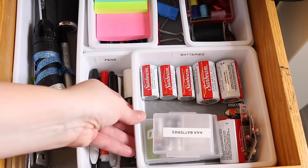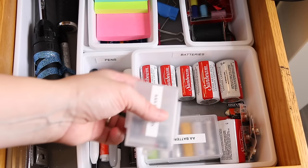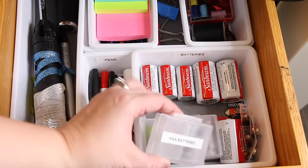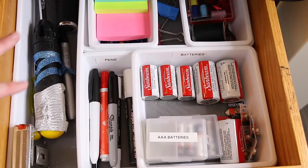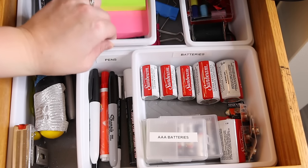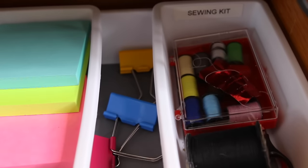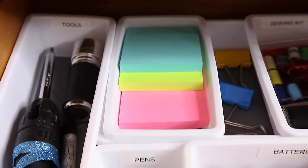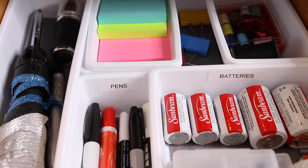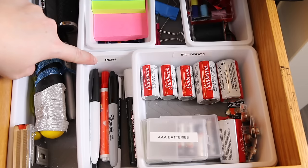One of the best finds at the Dollar Tree are these great drawer dividers. They come in so many different sizes and shapes. I even got these little battery organizers from the Dollar Tree. These drawer organizers are a lifesaver. You can use them in basically any drawer in your home, but I especially like them for junk drawers or office drawers to corral all the stuff. Add a little label maker to the different sections and you'll stay organized for good.